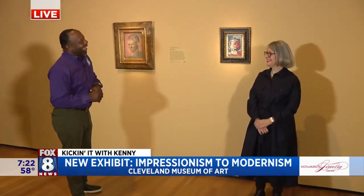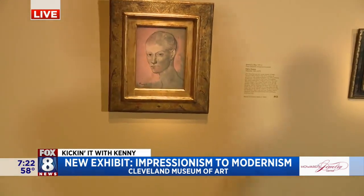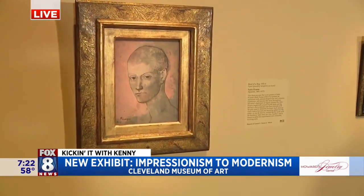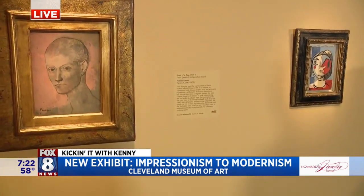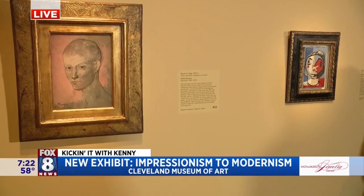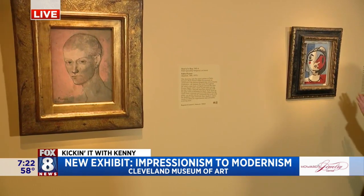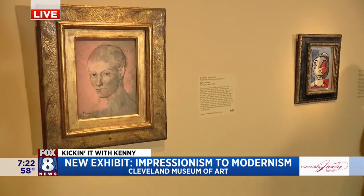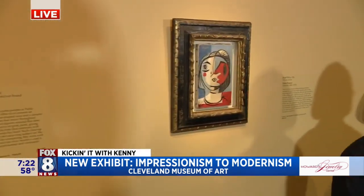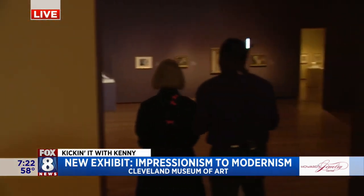These are a few Picassos from the collection. This one came from Joe and Nancy Keithley's collection — it was made in the 1920s, from the Surrealist period. The one Lamont's looking at right now, we've coupled that with one of the paintings from our own collection that came in 1958 with the Leonard C. Hannah bequest — it's from his Rose period, so 20 years before. You see the incredible difference in style; he was so versatile.